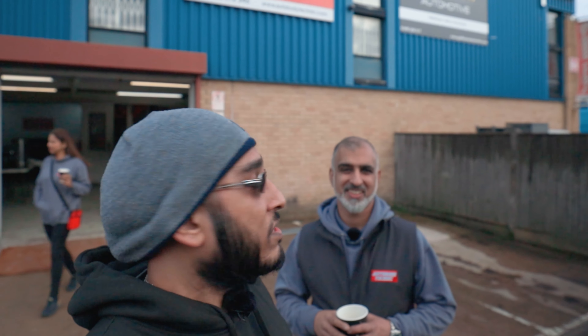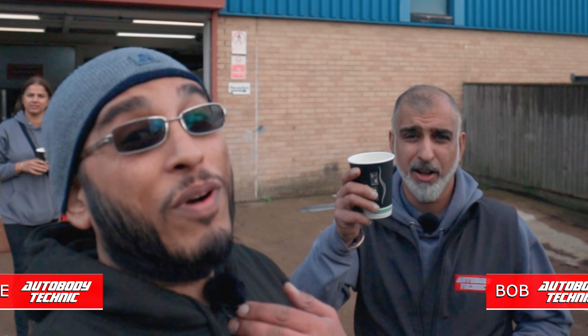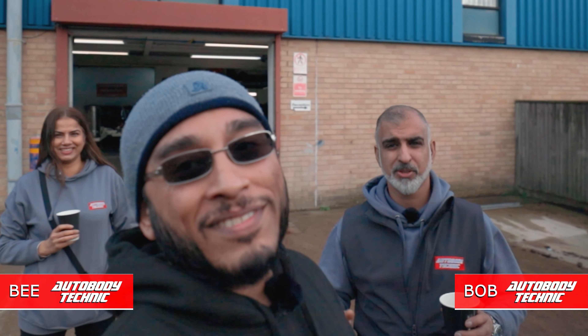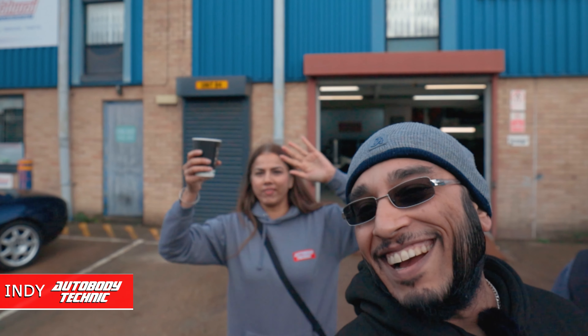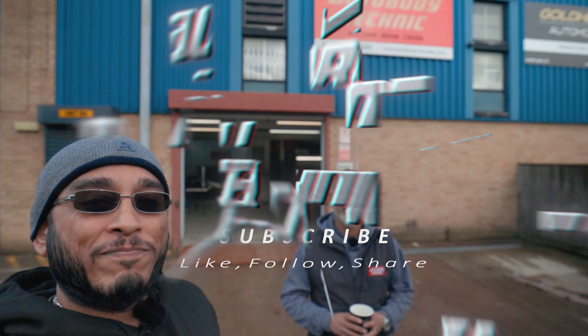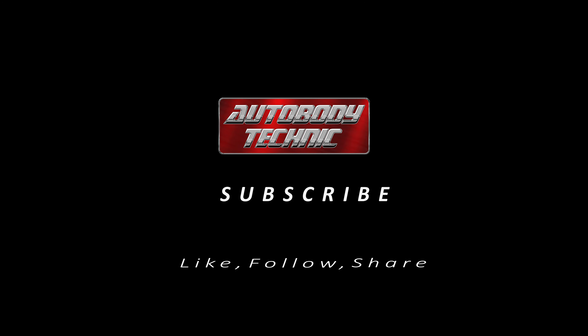Alright guys, that brings us to the end of the day — that's a wrap! I finally got my coffee. I'm still waiting for mine. We've had a chat with the WCC guys. Indy, why are you walking off — come in and say hi! Alright guys, thank you very much, see you next week.